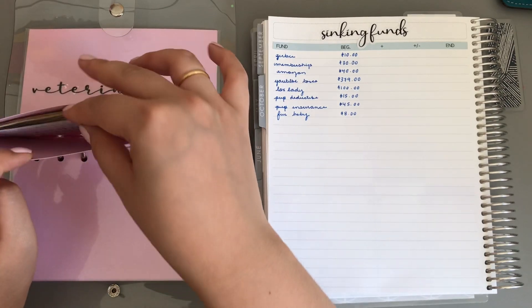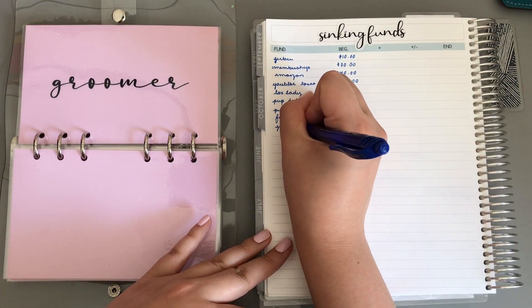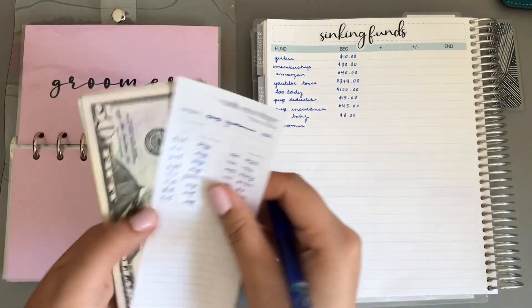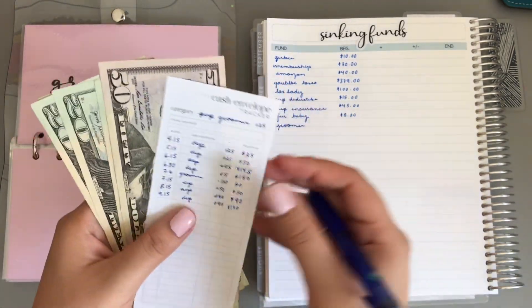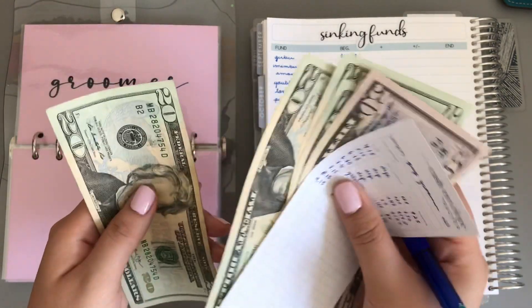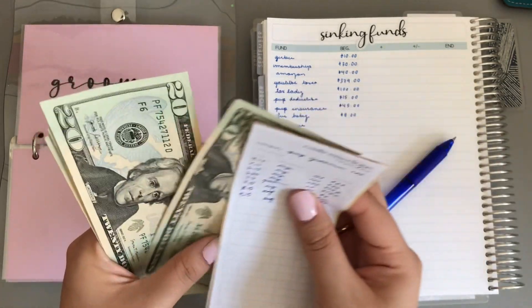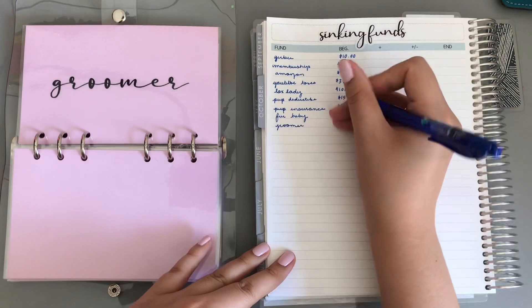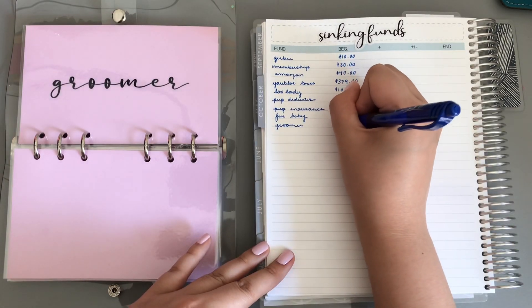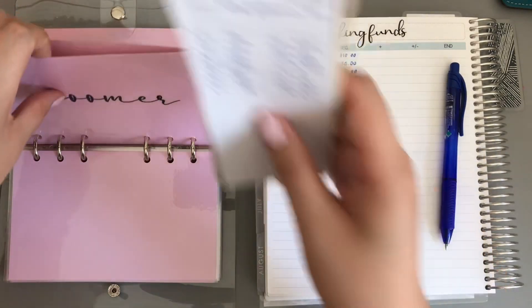Puppy insurance did not get touched — it has $20.45. Groomer still has its money because that's important. I don't pull from Groomer. Groomer has $130.